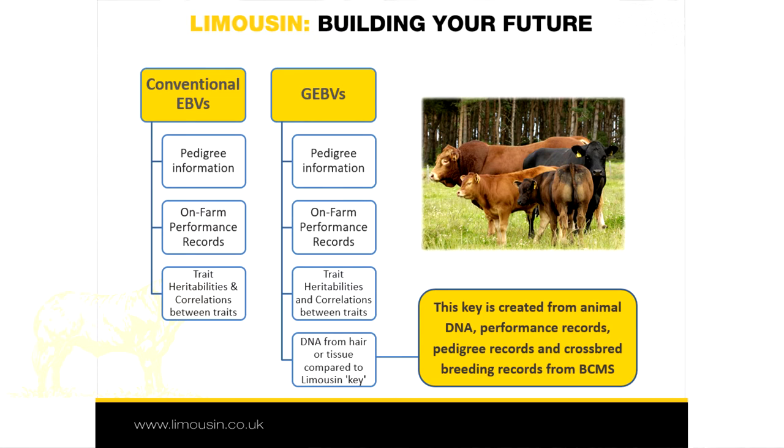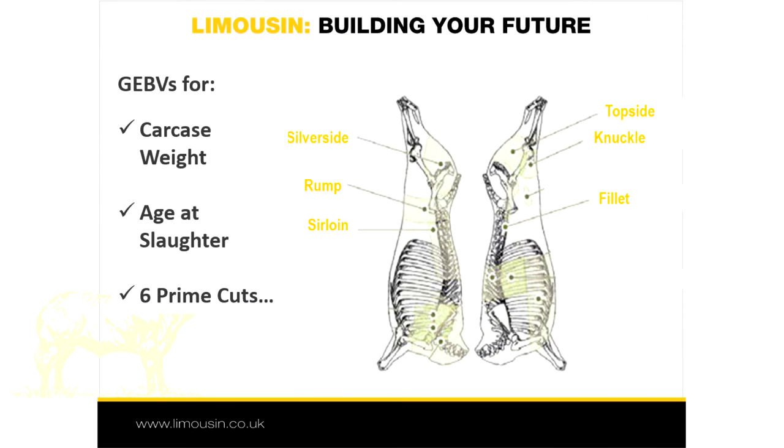The GEBVs are produced by comparing the DNA of the animal with this key, and they are calculated from the correspondence of that animal's DNA with those in the library. In the case of the new carcass trait GEBVs, they are all based on visual image analysis or VIA measurements supplied by selected ABP abattoirs, as well as DNA from over 2,000 related animals. GEBVs indicate genetic merit for carcass weight, age at slaughter and six new carcass cuts: fillet, strip loin, rump, topside, silverside and knuckle.